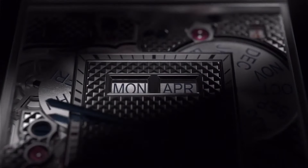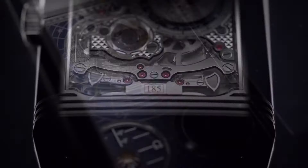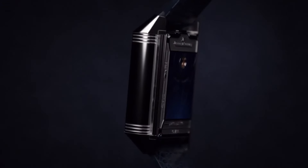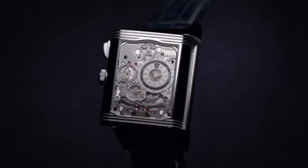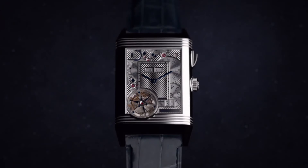Let me talk you through the faces. Face one — starting simple: hours, minutes, seconds, flying tourbillon, perpetual calendar with day, date, month, year, leap year, and day/night indicator. Moving on to face two, we have a minute repeater and a jump hour and minutes. Face three has the northern hemisphere moon phase and three lunar cycles. And finally, on face four, we have the southern hemisphere moon phase. How do you fit so many complications in one little watch?